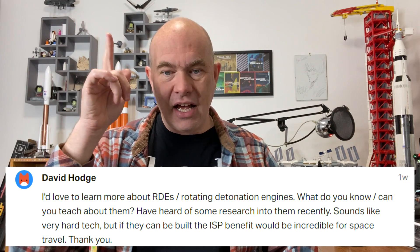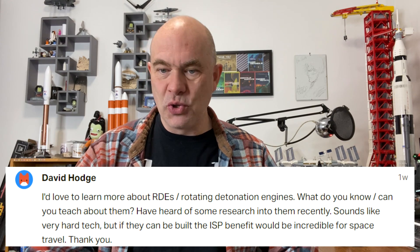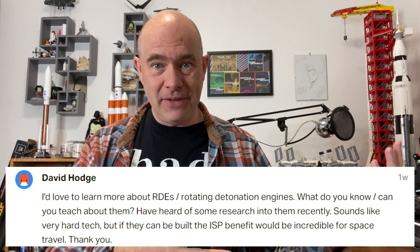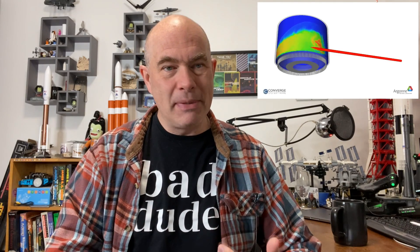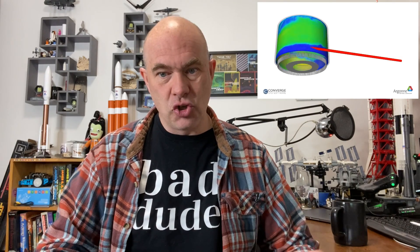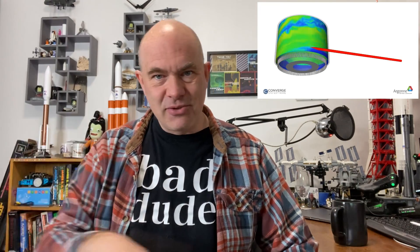David Hodge asks: I would love to learn more about RDEs — rotating detonation engines. What do you know? What can you teach about them? I can actually show you a video about them that I made about a year ago. Rotating detonation engines are engines where the combustion happens as a detonation front, which means it is supersonic. Because the explosion — the combustion — happens so rapidly, it's a constant volume expansion, as opposed to the constant pressure expansion you see in a traditional rocket or jet engine. According to thermodynamic graphs, this actually creates an engine cycle which is more efficient and therefore should produce a better engine.